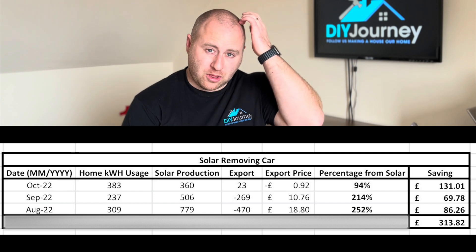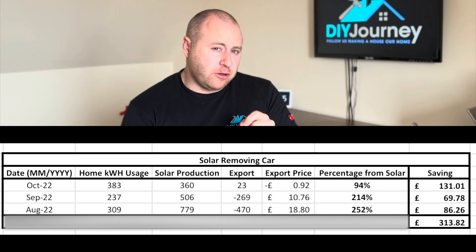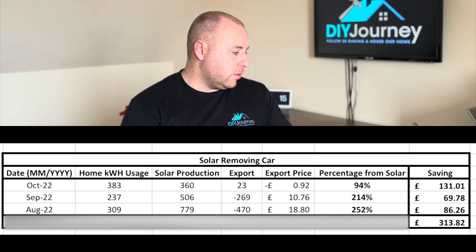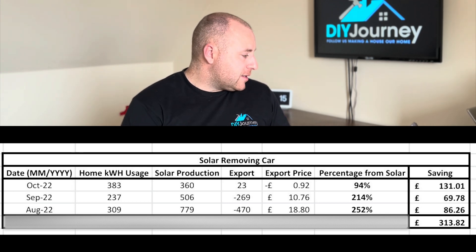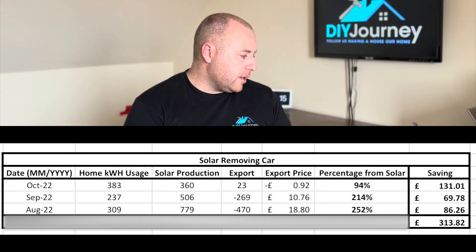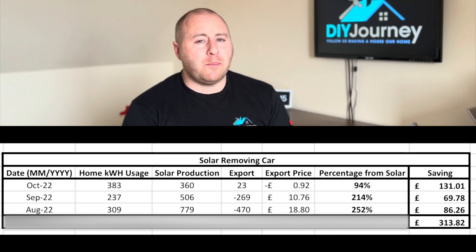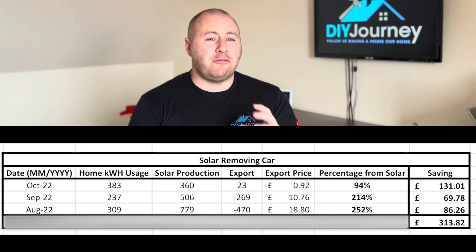To put a monetary figure on the monthly production based on home only at the current price cap of 34p: August we would have saved £86, September £69 — though we were on holiday — and October our usage went up so we utilized more production, saving £131. That gives a total of £313 in a three-month period saved by having solar panels and a home battery system. It's not masses of money, but the key is utilizing as much of the production as possible.